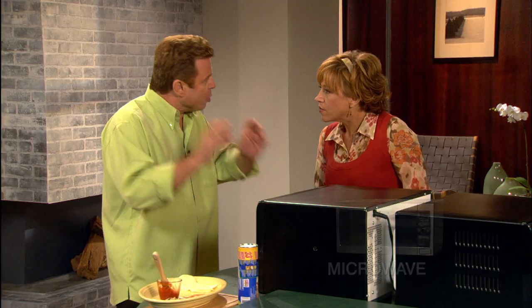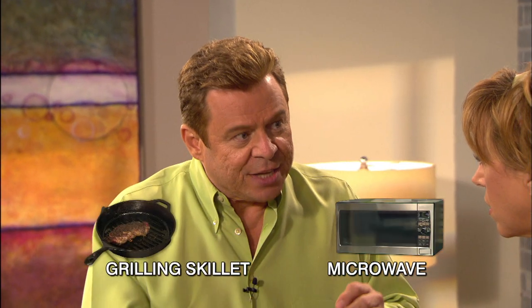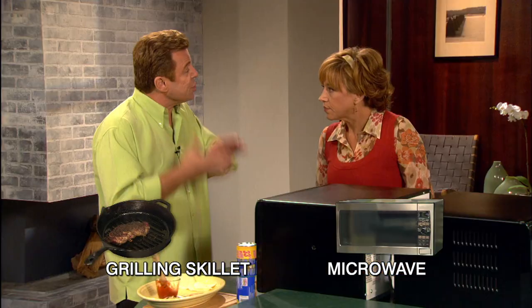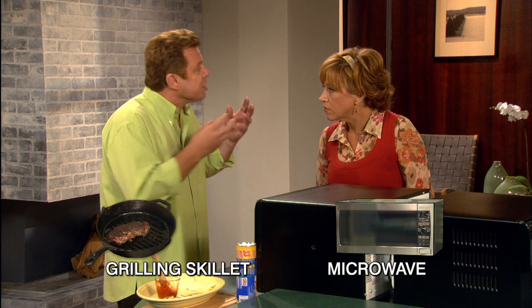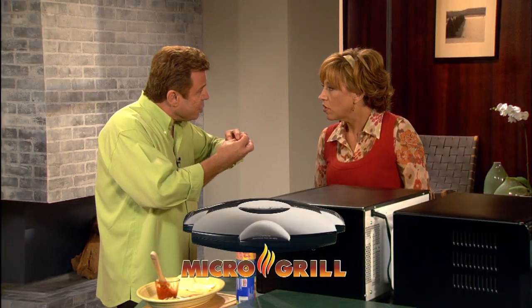Microwave energy — fast. Conductive heat energy, like a skillet or a barbecue — slow, but it grills the food, cooks the food, brings all that caramelization out. Put them both together, you've got the Microgrill. So you're grilling in a microwave. Let's see how it comes out.